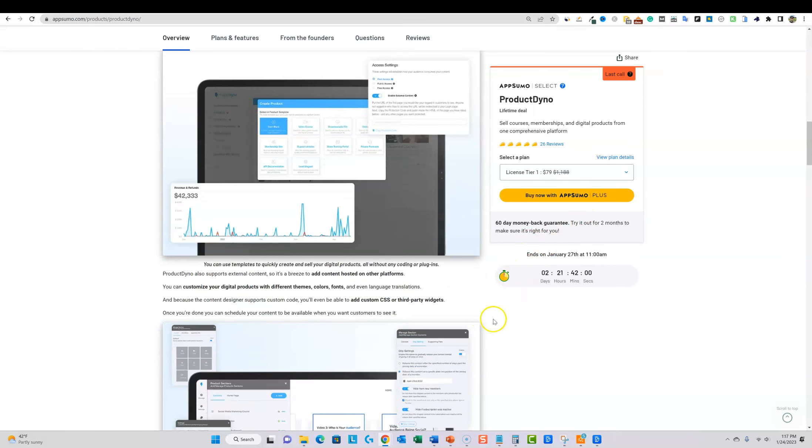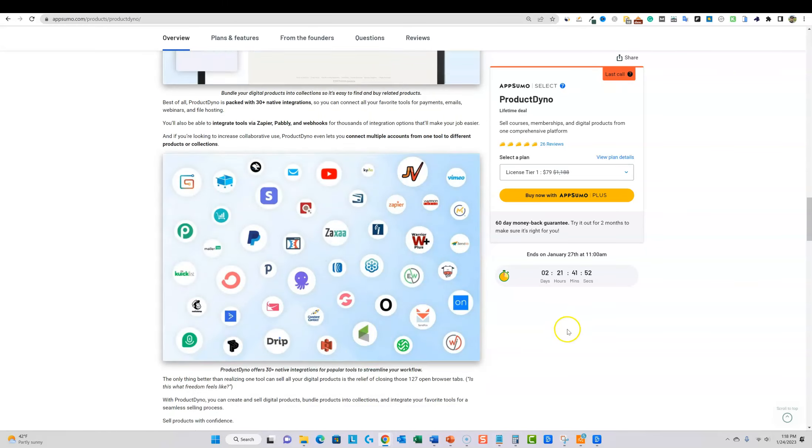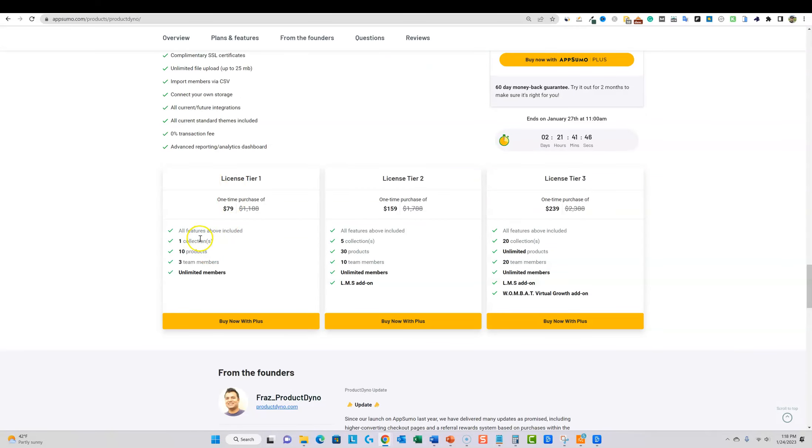It's a lifetime deal, so I won't have to pay for this software again. It offers a ton of integrations right out of the box. You're going to get products and collections — a collection is basically if you created 10 products and five were in the make money online niche and five in health and fitness, you can create a collection for each niche group. That would take up two collections.